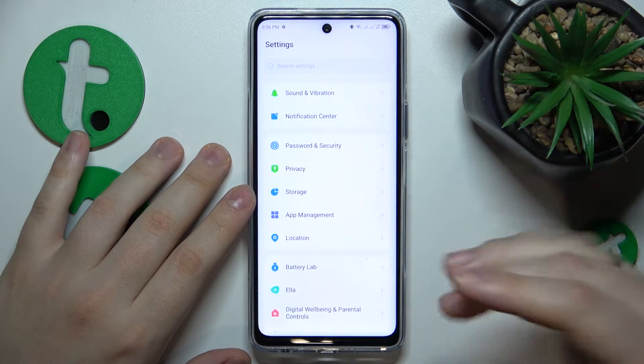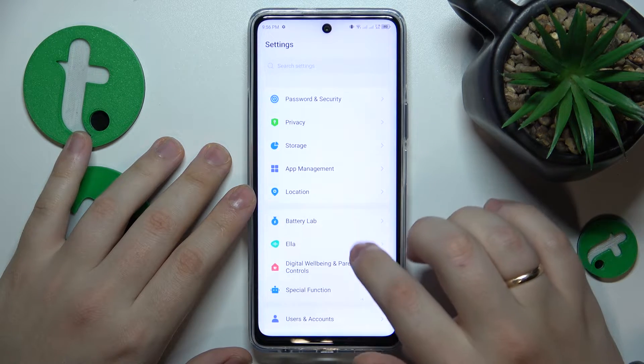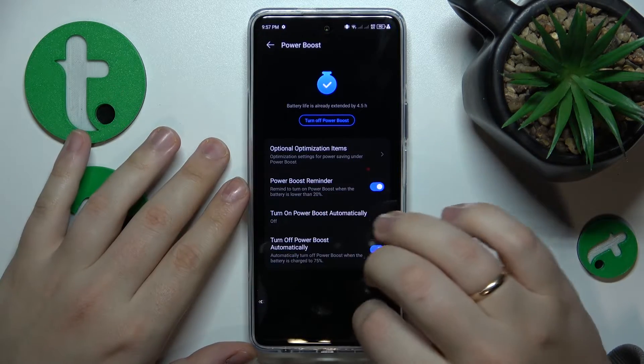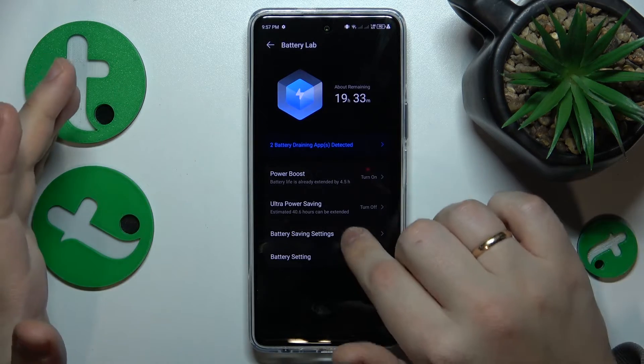You can also check if your system is in power saving mode by going to Battery Lab, and either enabling the power boost or checking whether power saving mode is currently enrolled.